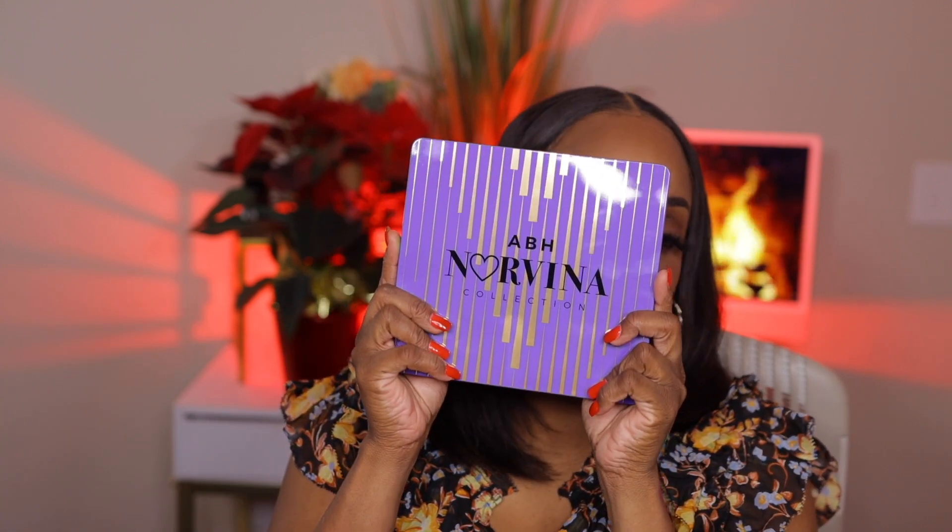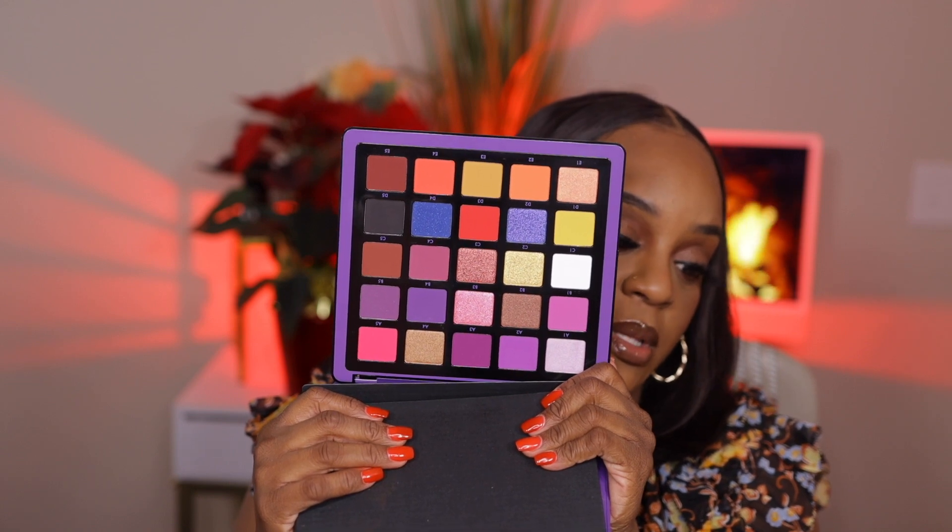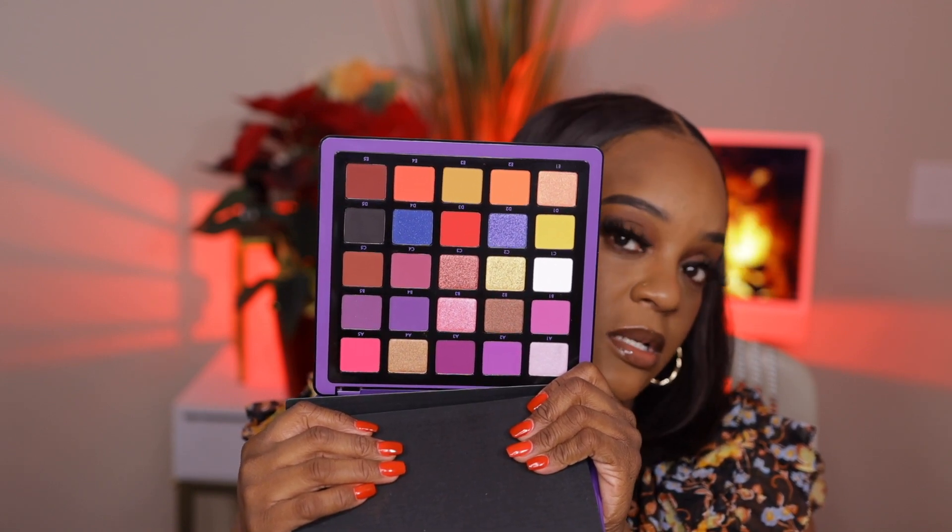One more thing is another eyeshadow palette — they wrap the packaging really well as you can see. It's another Norvina palette and this is Volume One. Purple is beautiful. Now compared to Volume Three with the bright vibrant colors, this is a darker palette. Still the colors are beautiful — more purple-based, which I love purple, so that's fine by me. Still a beautiful palette.